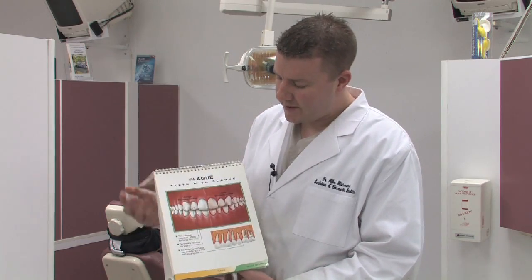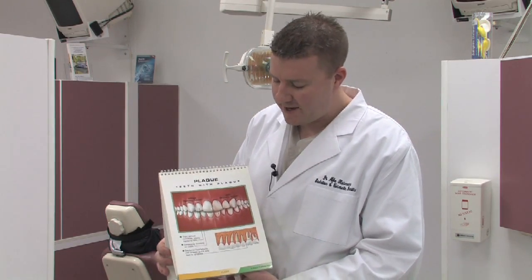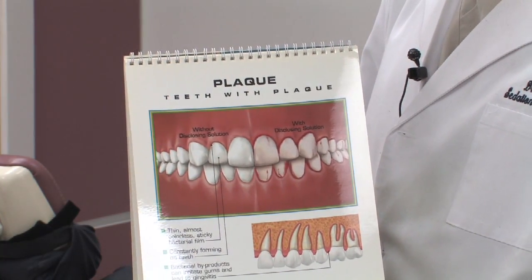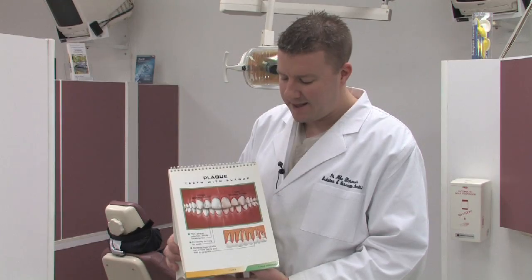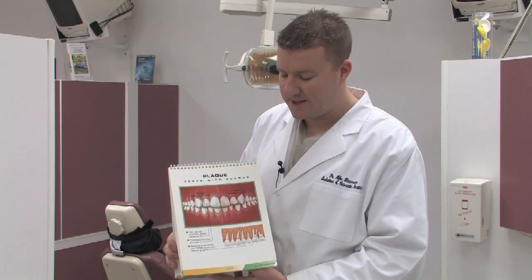However, when we don't work on our hygiene and we have a lot of buildup, we find that we get more staining on the teeth. The tissue also becomes more red, a lot more flabby, and certainly bleeds a lot more than normal.